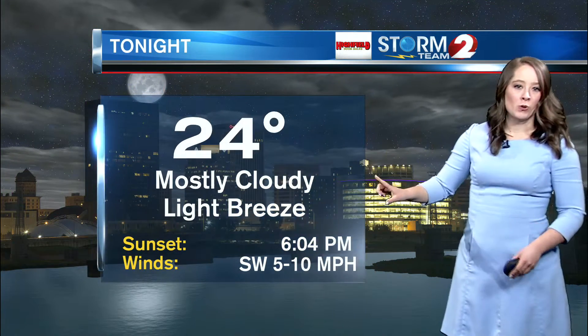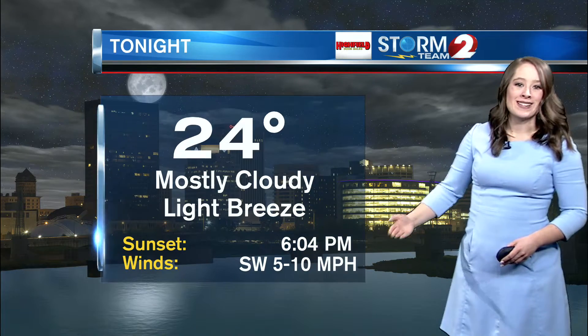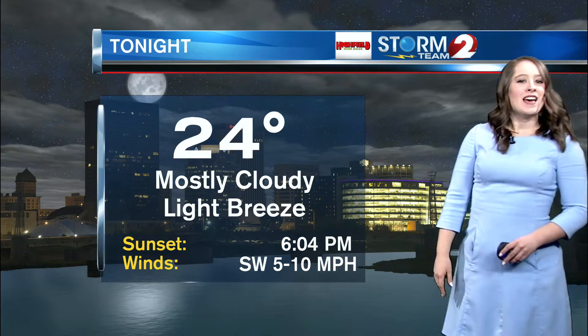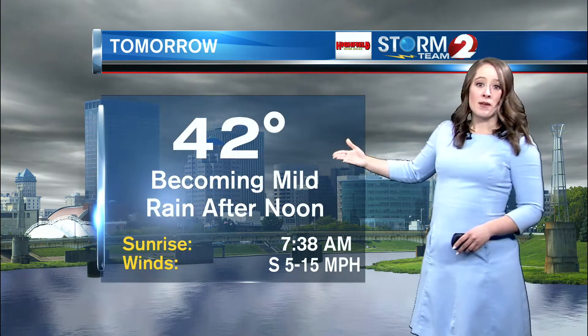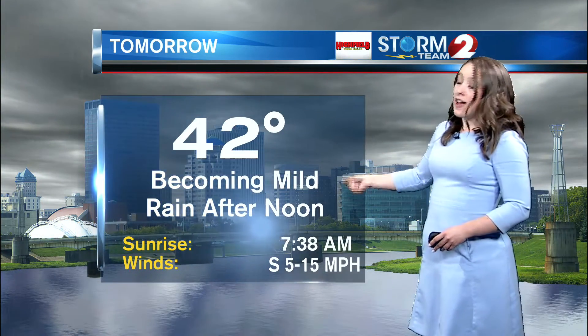Tonight: 24 degrees for your low, mostly cloudy with a light breeze. Winds will be out of the southwest at 5 to 10 miles per hour heading into tomorrow. Saturday's high will be 42 degrees, becoming mild with rain in the afternoon, especially after lunchtime, with winds out of the south around 5 to 15 miles per hour.